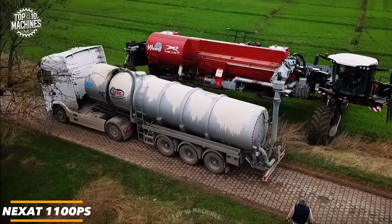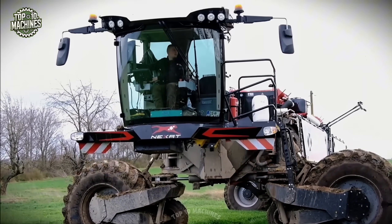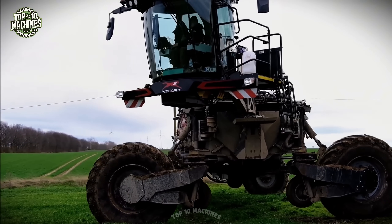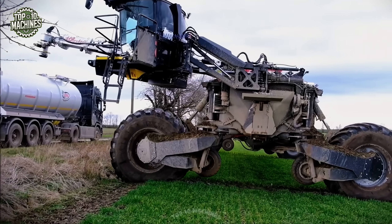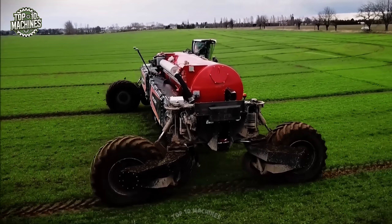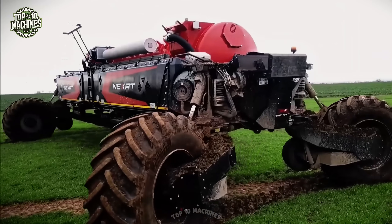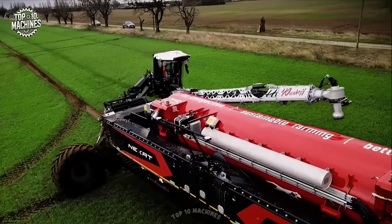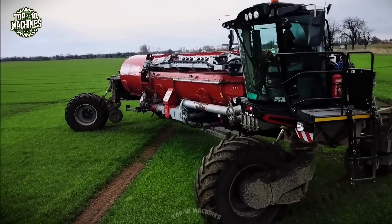The Next AT 1100 PS is a groundbreaking modular agricultural machine designed for high-efficiency, large-scale soil farming. With its massive frame and wide working width, it performs multiple tasks — seeding, cultivating, spraying, and harvesting — in a single pass. Powered by a 1,100 horsepower engine, it ensures even weight distribution to minimize soil compaction, combining advanced engineering with versatility and setting a new standard for modern agriculture.